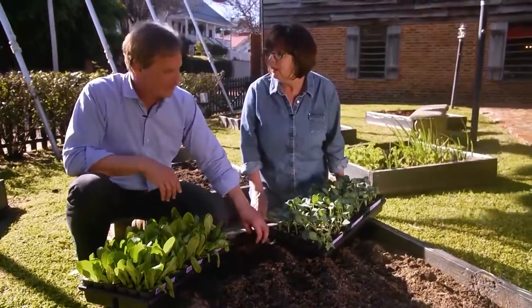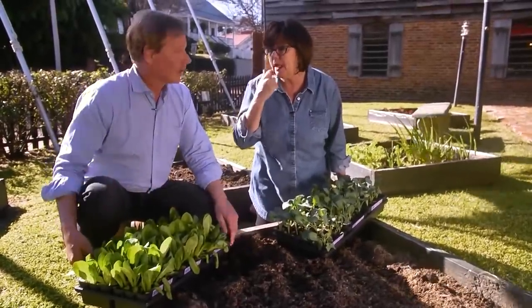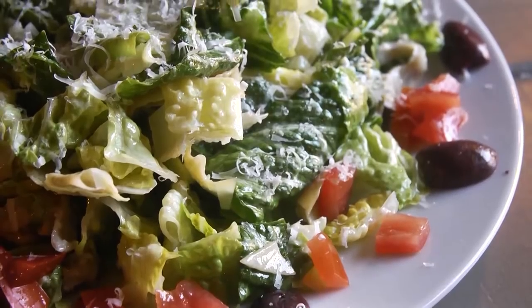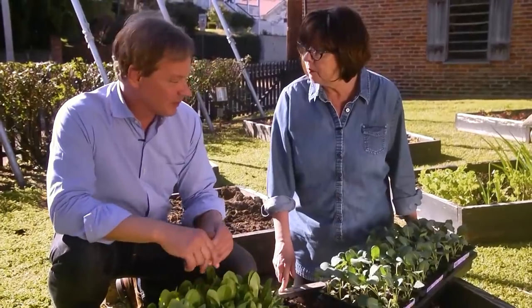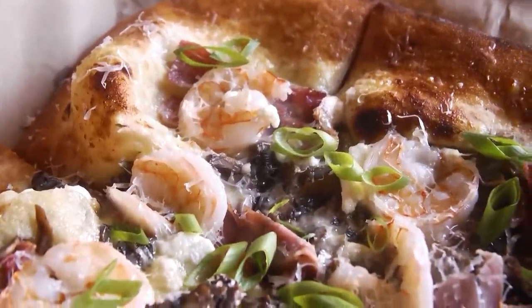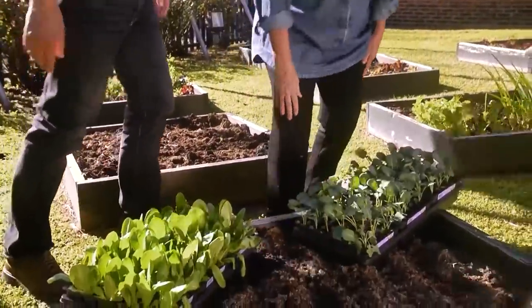You wouldn't believe what I can produce just out of these beds. We're able to provide fresh lettuce for the restaurant all year round. I thought you'd enjoy this romaine, a little broccoli, and some Brussels sprouts. We can put some of this on those famous flatbreads you make. I love arugula on a flatbread, and I've got a flatbread in the oven we need to get in. We can come back to this later and get them planted before I leave.